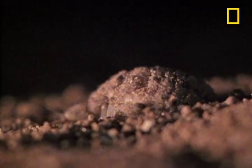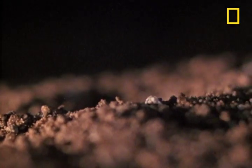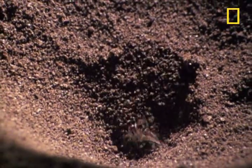The sand has to be just right — fine-grained, soft — for this crafty critter to rig a trap that will make catching a meal a slam dunk.